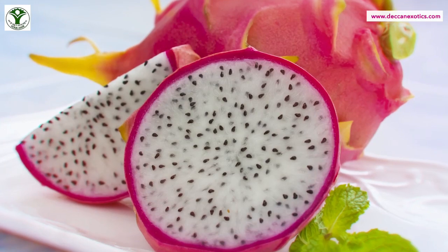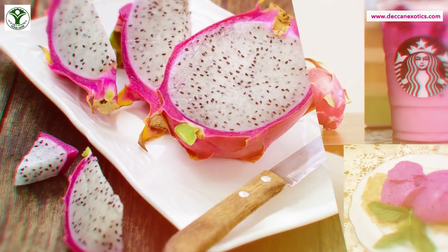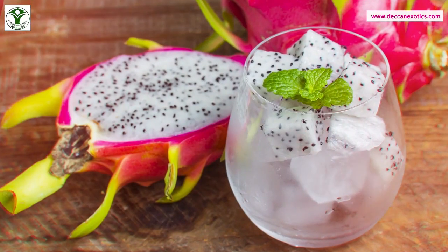Dragon fruit is very easy to prepare. All you have to do is slice the fruit lengthwise, scoop out the seed-speckled flesh, and enjoy it. It can be eaten by itself or added to salads, smoothies, and yogurt. It is best enjoyed chilled.